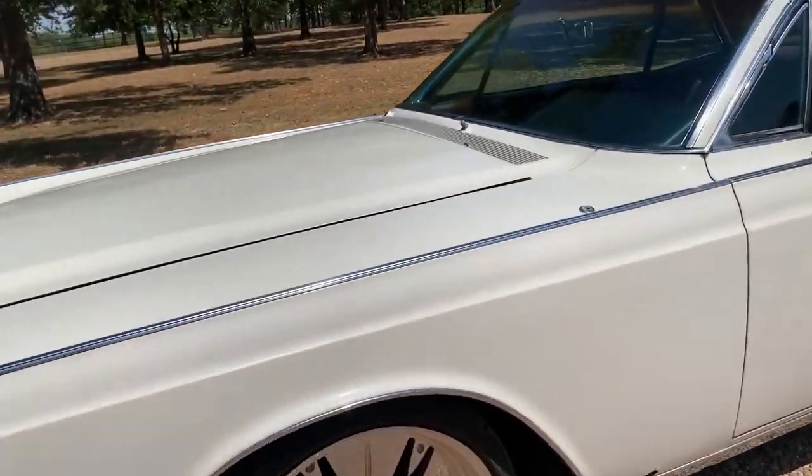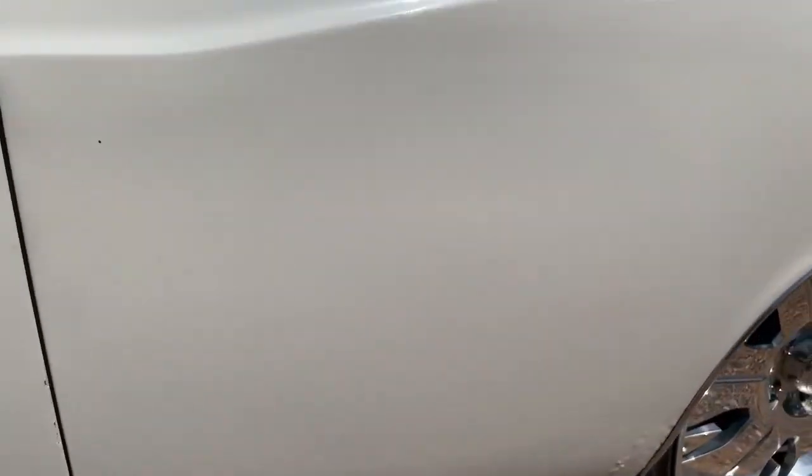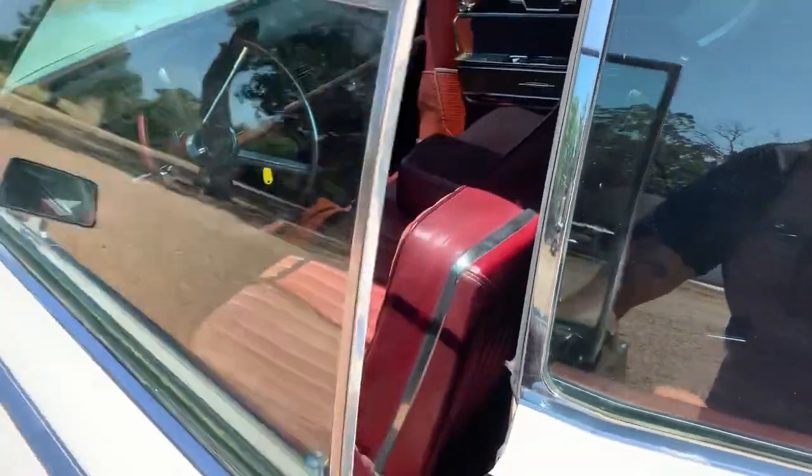Here's a spot — this is the rust spot on the front fender, and it's got a spot right here. Other than that, it's a really solid rust-free car.